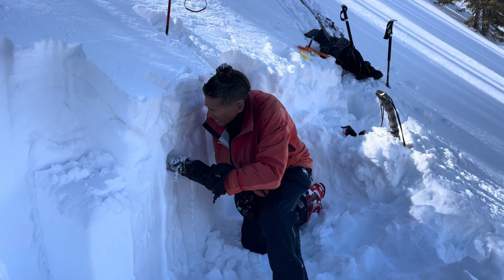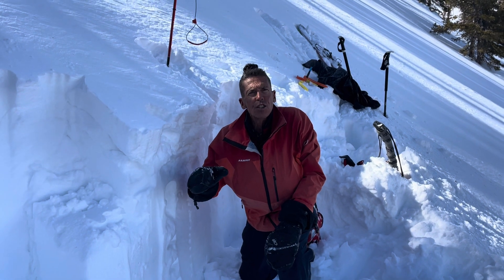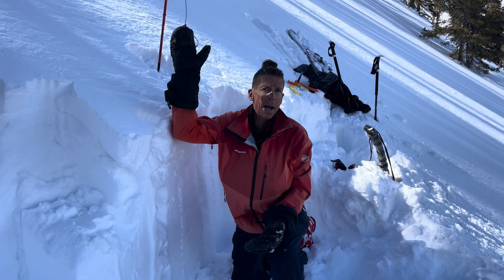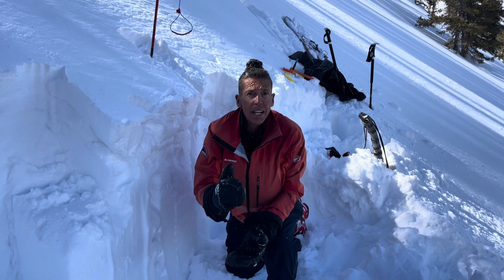And then as we get into this stuff, it just gets stronger and stronger and stronger. There's over 250 centimeters of snow on this slope — that's more snow than I am tall, over six feet of snow. Where the snowpack is deep, it's strong.